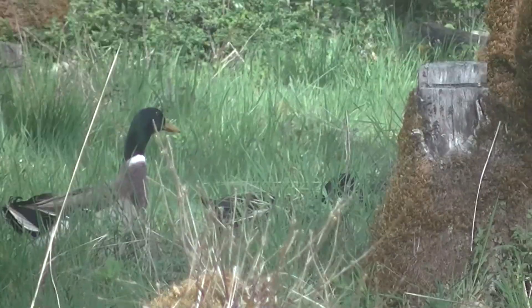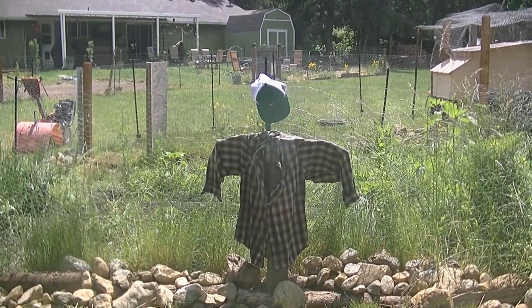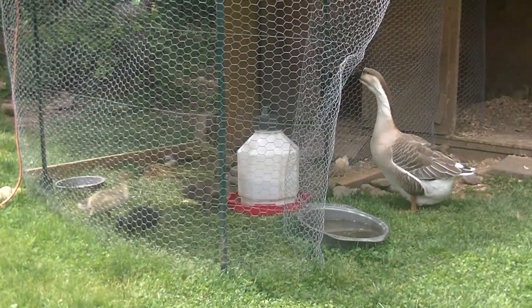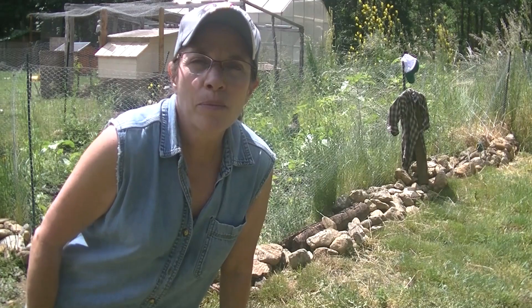There's always something happening at the shack. That's where it's at, at Pat Shack. Hi! Welcome to Pat Shack!